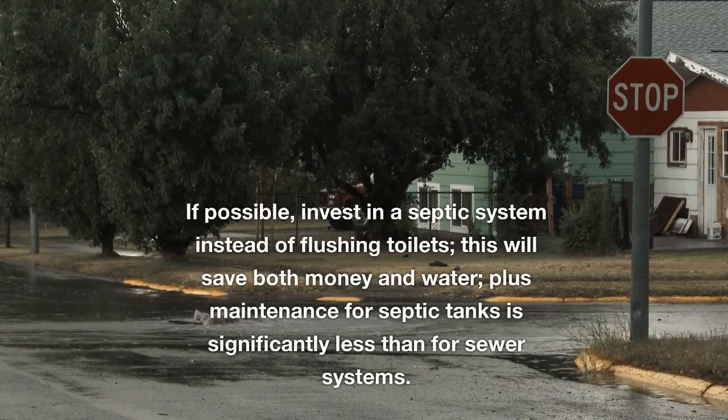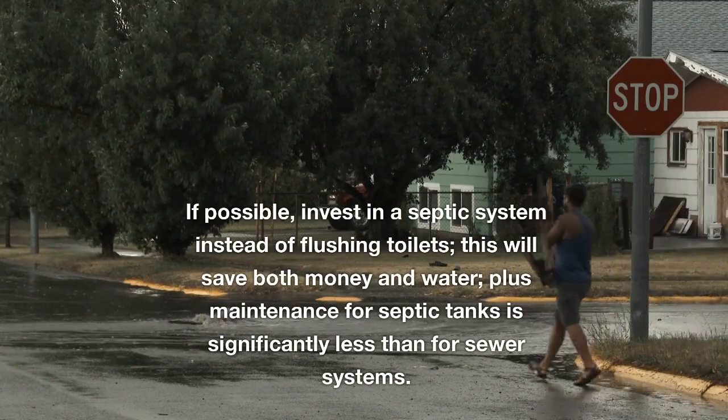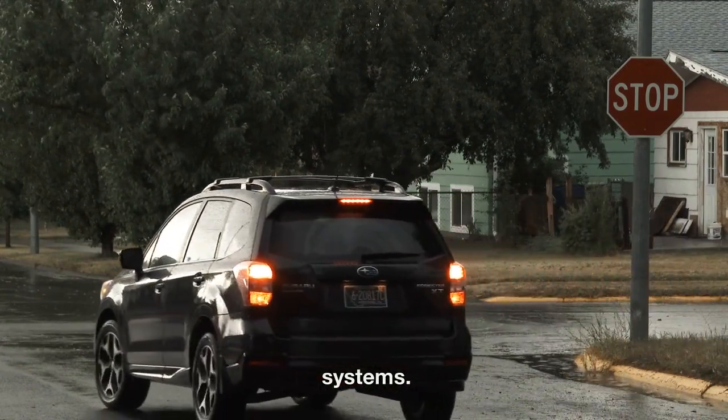If possible, invest in a septic system instead of flushing toilets — this will save both money and water. Maintenance for septic tanks is significantly less than for sewer systems.